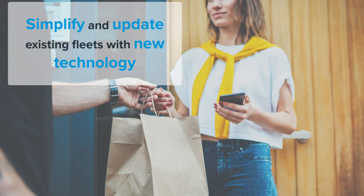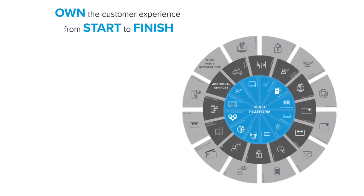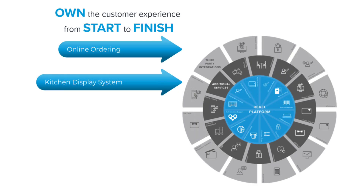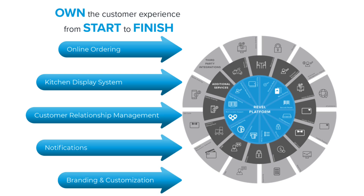If you already have a delivery offering in fleet but want to modernize your operations, Revel's Delivery XT will help you get there. Revel's Delivery XT allows for a modern mobile digital interaction with both your drivers and your consumers. Combined with Revel's native ecosystem of online ordering, kitchen display system, customer relationship management, notifications, and our branding tool, Delivery XT provides seamless engagement with your customers.